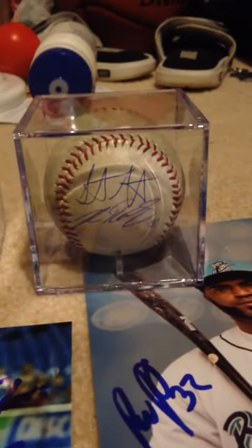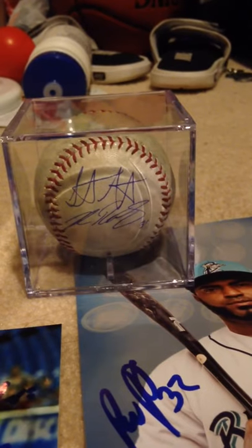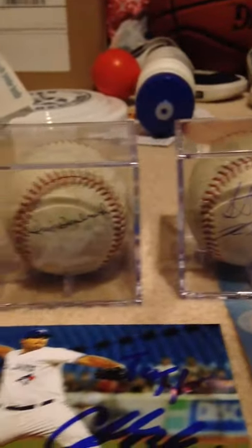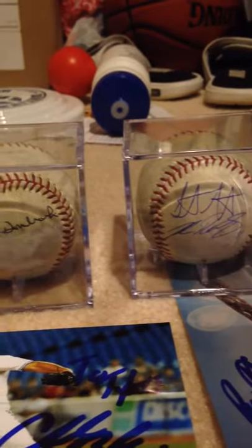Then I also got this baseball signed by Stephen Wright, the knuckleball pitcher, as well as Josh Rutledge, the backup infielder. I was really happy to get those autographs. Three autographs from the Red Sox — that's pretty good in my opinion.